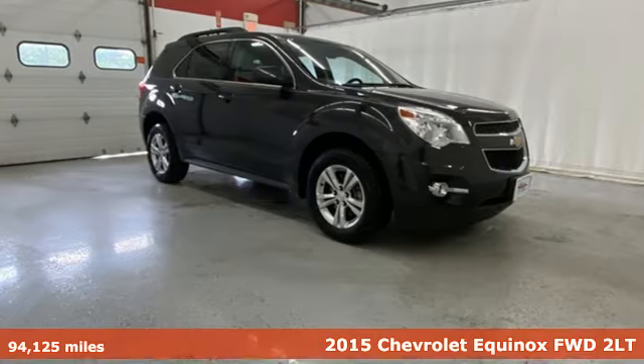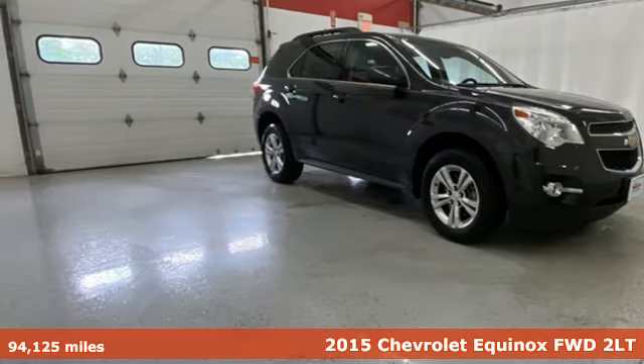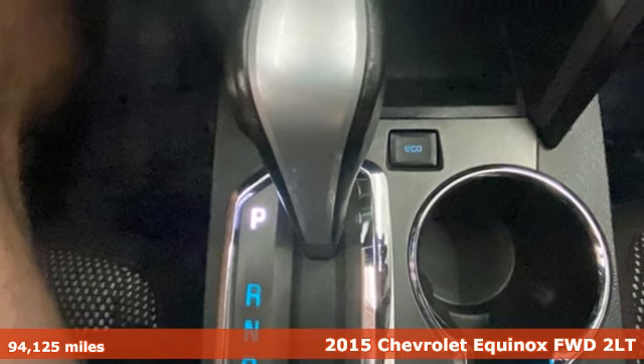It's a 2015 Chevrolet Equinox. Stylish, energized, and ready to take off.